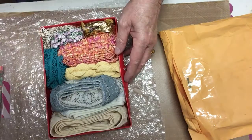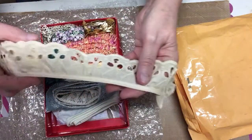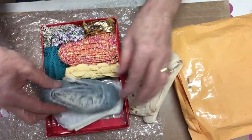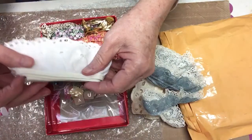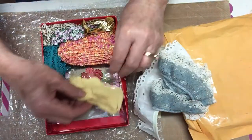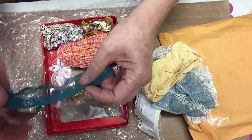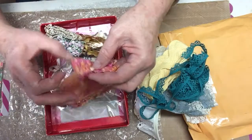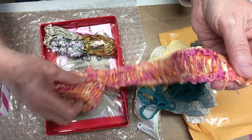Kathy has sent ribbons and lace trim. Wow, Kathy, thank you. I love this — look how pretty. This white one, I love these. Rick rack! Look at that one, I love that color. I don't have anything like these, Kathy. Thank you so much.